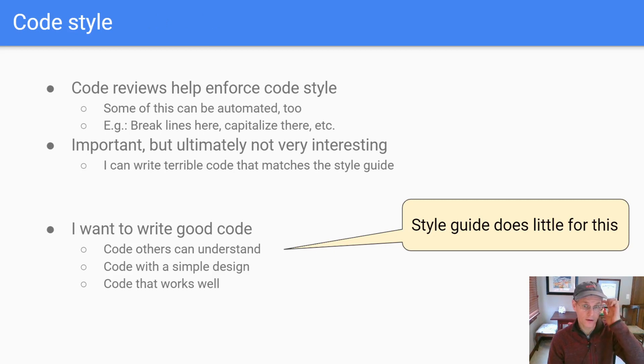Coding style is important, and code reviews do help enforce a consistent coding style. Rather than saying there is one correct coding style, you can think of it differently: when you have a group of people, it's really helpful to agree on a single coding style, even if it's not your favorite. A lot of the rules of coding style can be automated — for example, you may auto-format a whole bunch of code, so line breaks and variable naming become consistent.